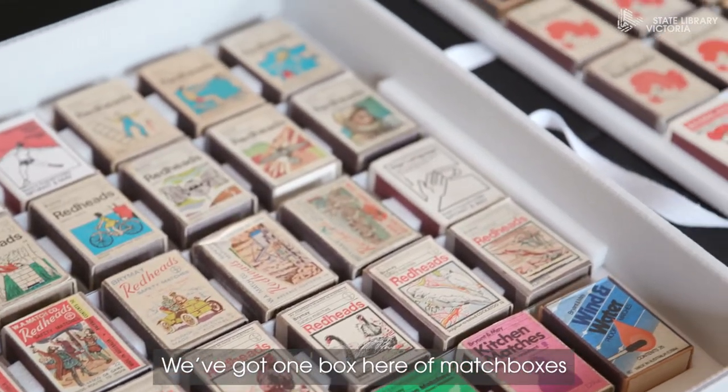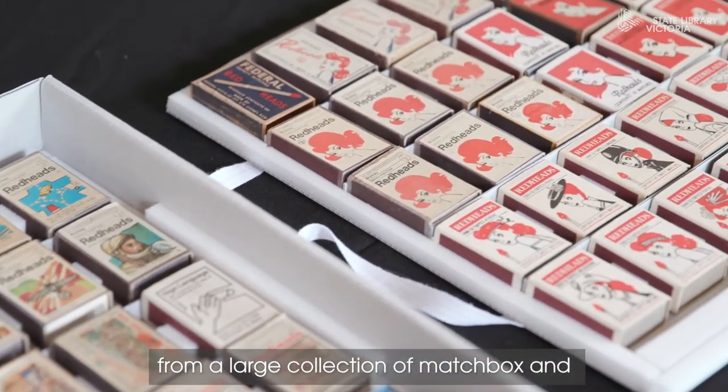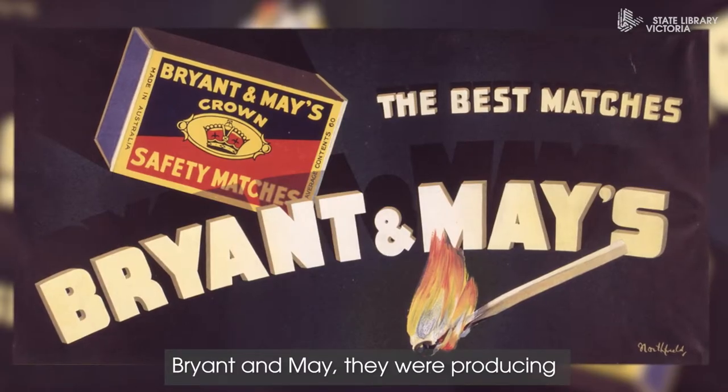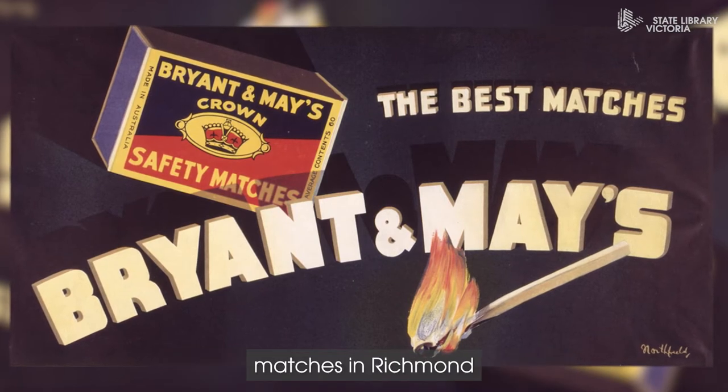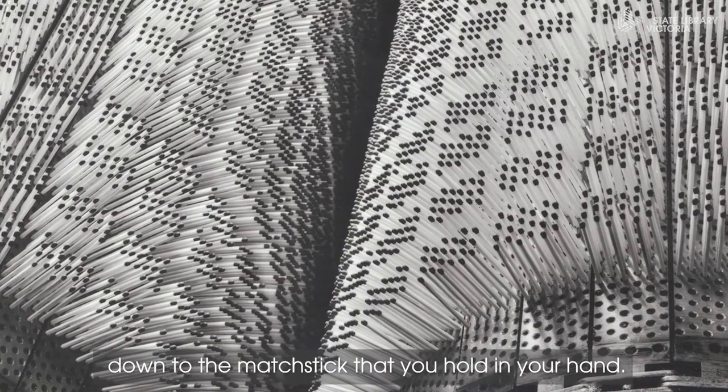We've got one box here of matchboxes from a large collection of matchbox and fire making objects that came in the Bryant and May collection. Bryant and May were producing matches in Richmond in a factory, cutting down from giant logs right down to the matchstick that you hold in your hand.